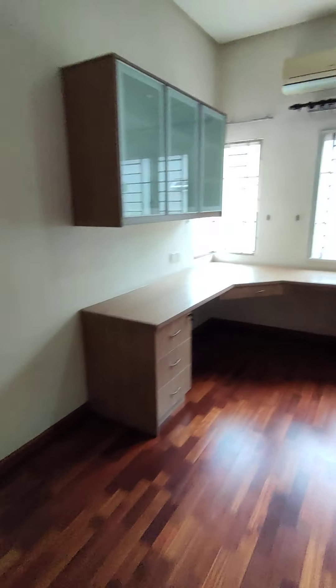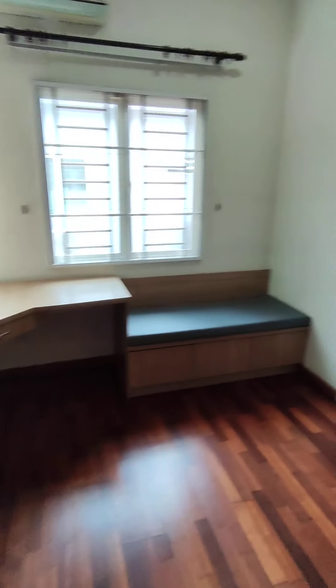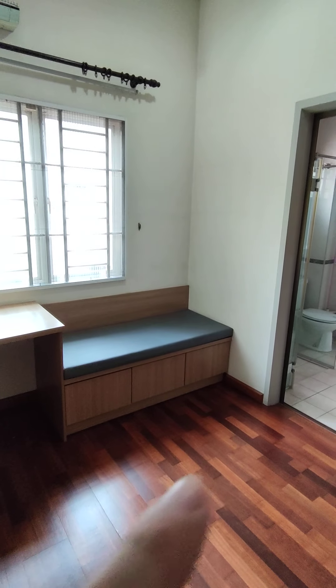This is another bedroom, with all the built-in wardrobes, study tables. There is also a sofa and a make-up table.